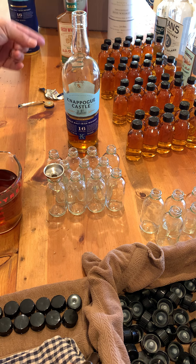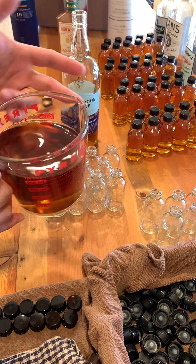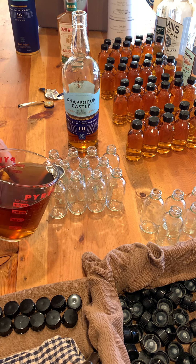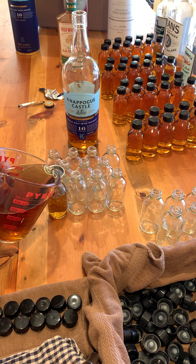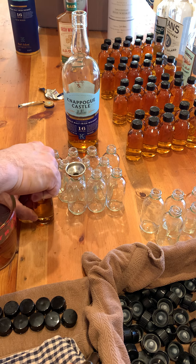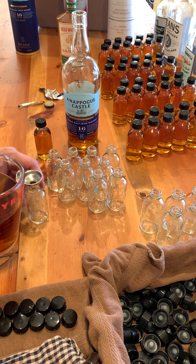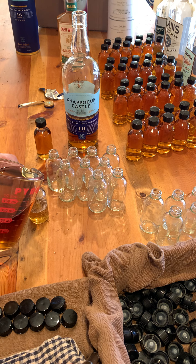Pro tip one: take the labeling off the top. Pro tip two: put it in a bigger Pyrex or a pouring spout thing. Three: funnel. Five: cap it before you move on to the next one. And you don't want to drop this stuff — this one was almost 85 bucks a bottle, plus tax. So you want to take care of this stuff as you go.